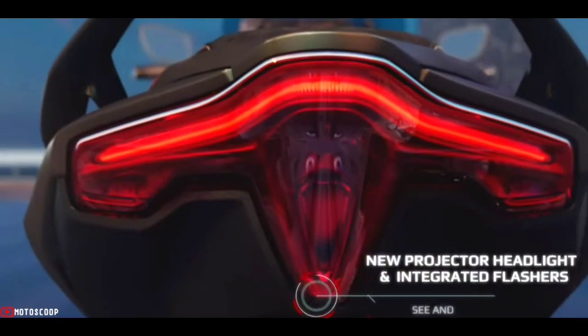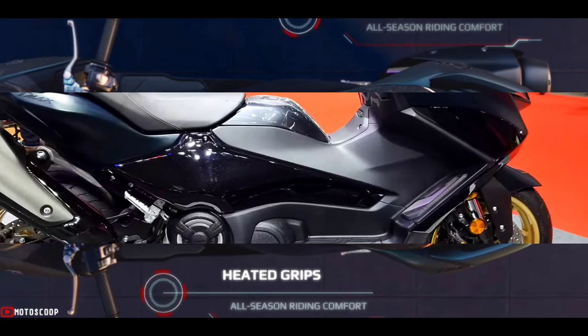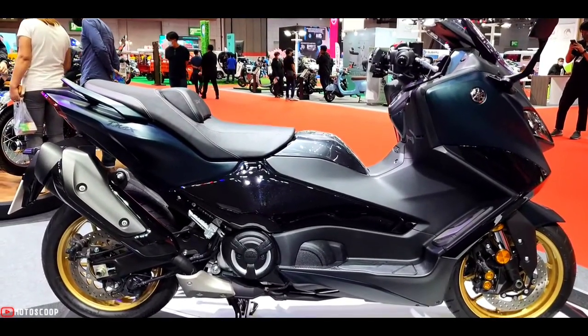Welcome to Motoscoop, introducing the all-new Yamaha T-Max Tech Max.